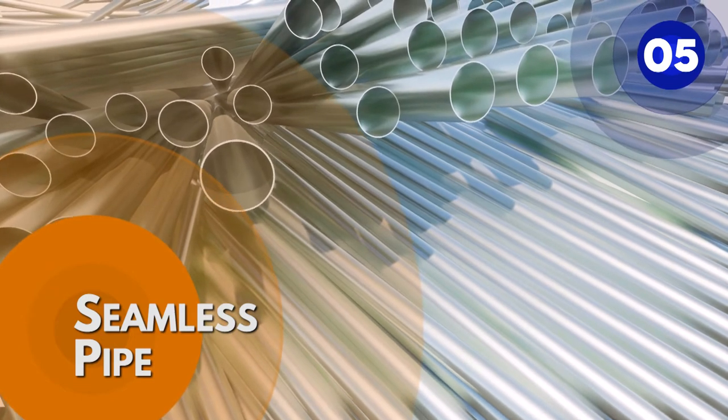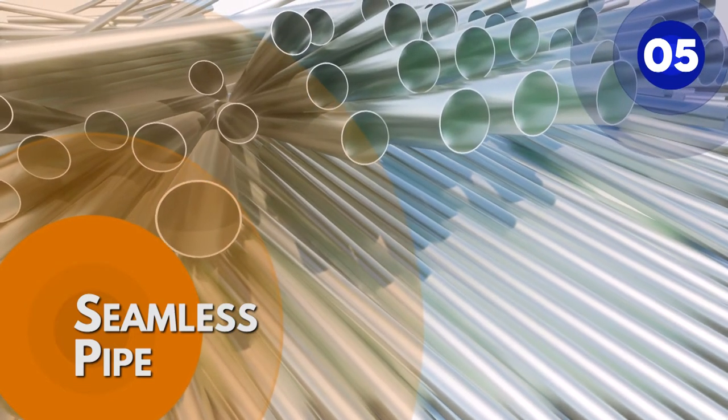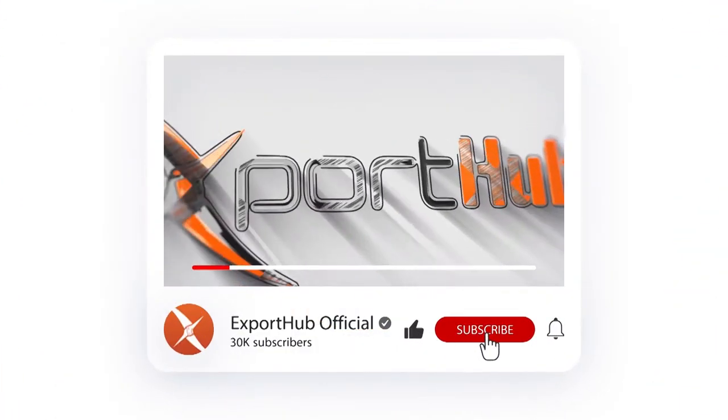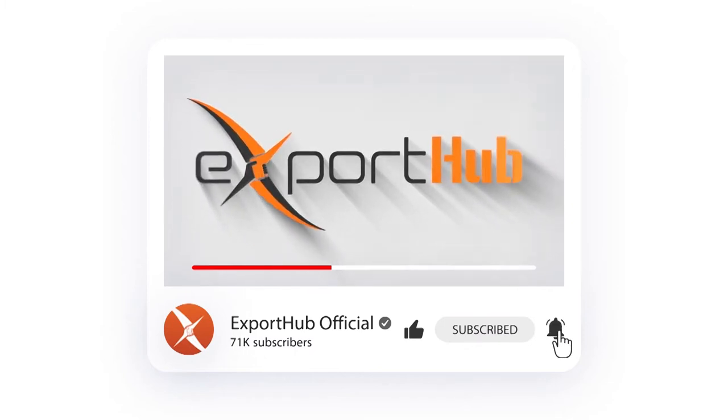Number 5: seamless pipe. Seamless pipes are excellent for handling pressure since, unlike welded ones, they don't have welded seams. The material becomes equally strong throughout the circumference of the pipe.